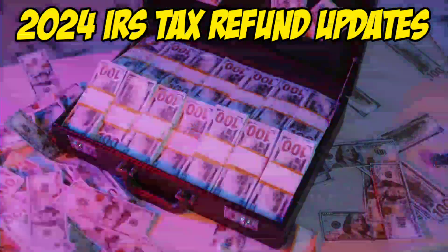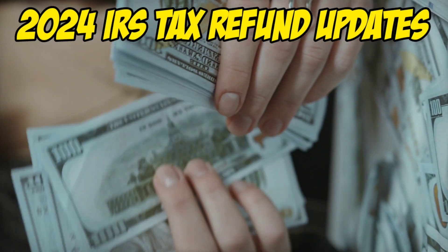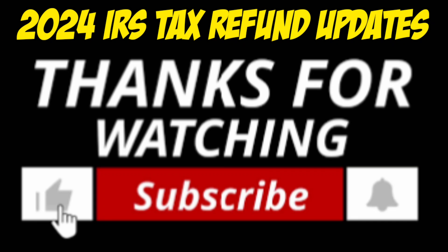Let us know in the comments section below if you are experiencing any ongoing tax issues. We'll continue monitoring the situation for future developments. Don't forget to click the thumbs up and subscribe buttons below for updates.